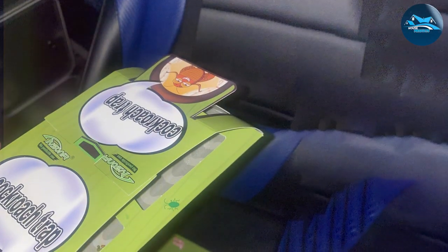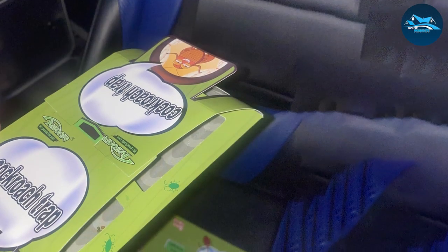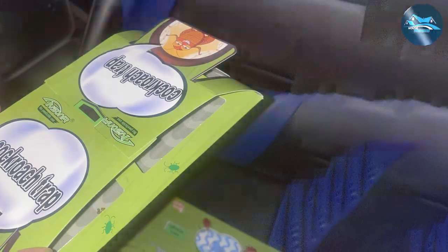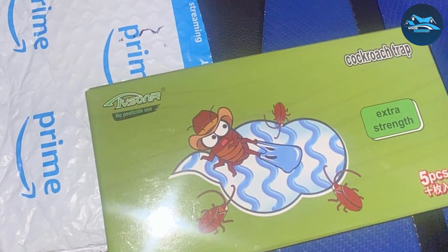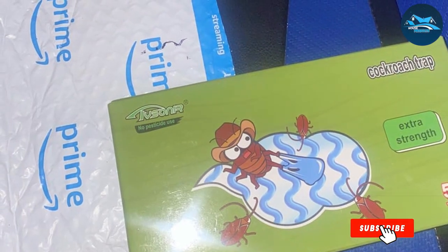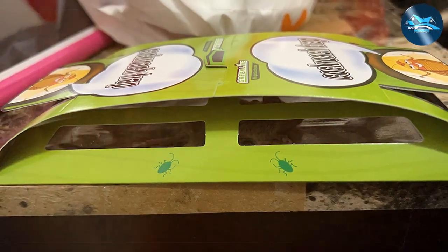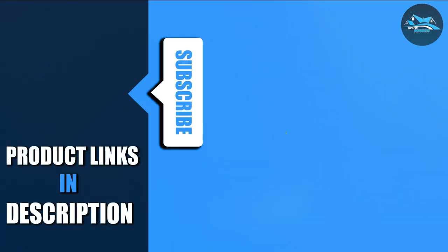There you have it — the seven game-changing killer solutions to stop roaches in their tracks. Each of these products brings something unique to the table, whether it's best overall effectiveness, value, or a premium choice for those who want the very best. Remember, the key to successful roach control is not just choosing the right product, but also consistent application and combining methods for a comprehensive approach. Thanks for watching, and don't forget to like, subscribe, and turn on notifications for more reviews. Goodbye and stay pest-free.